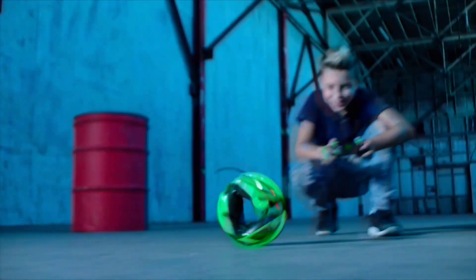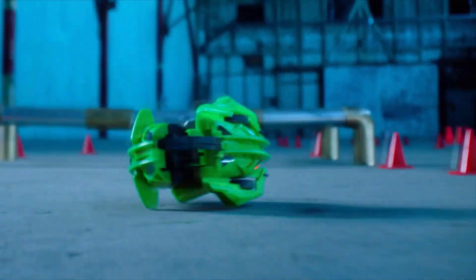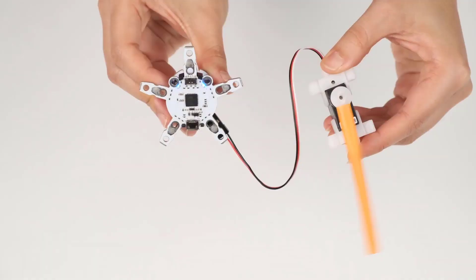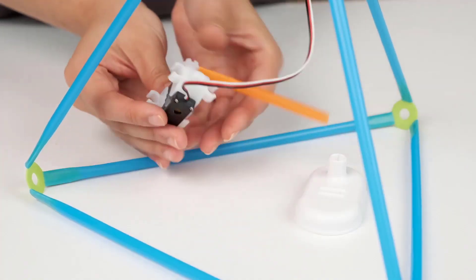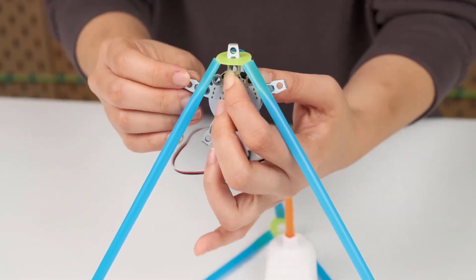Every generation thinks the toys they grew up playing with were the best, but to be honest, seeing the kind of stuff they're producing these days, we might just agree kids have it better. Whether they're AI-powered robots or remote-controlled drones, there's no denying these wacky toys are cool enough to excite full-grown adults too.